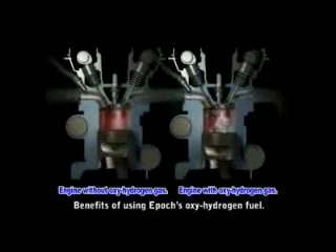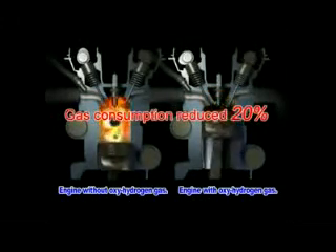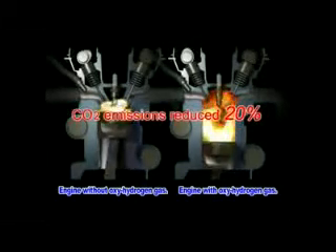The benefits of using EPIC's oxy-hydrogen fuel: your gas consumption is reduced by 20% or more, and CO2 emissions are also reduced by 20% or more.